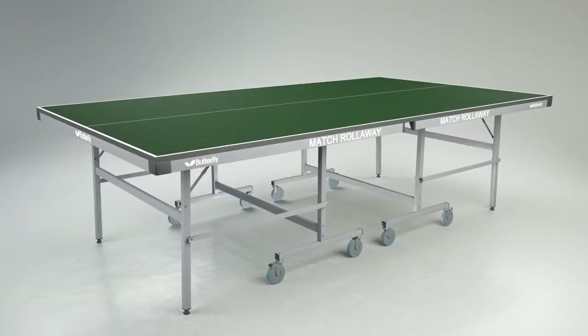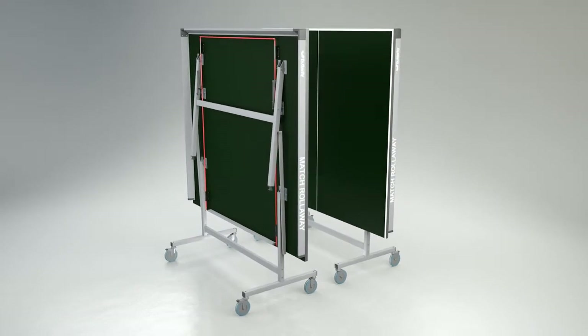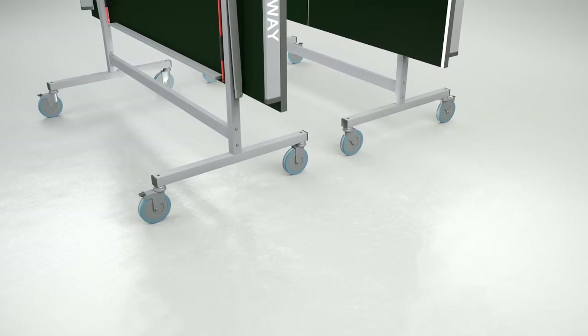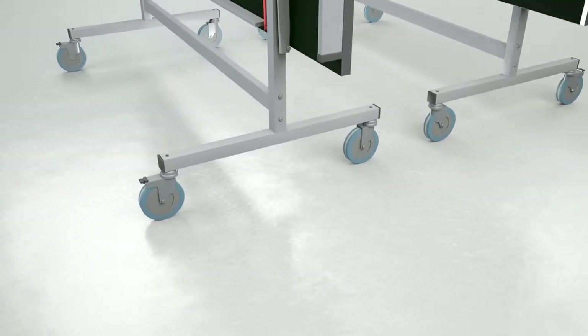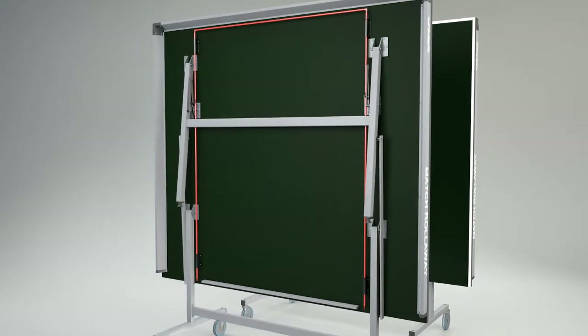The Butterfly Max Rollerway 22 divides into two halves, both of which fold for easy movement and storage. Each half has four independent wheels, two of which have a brake to secure the table during play or storage. A locking system prevents the table from opening or closing accidentally.